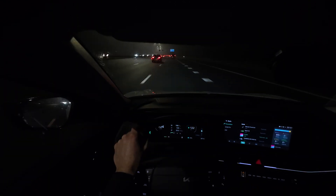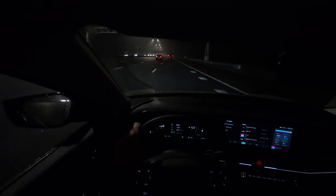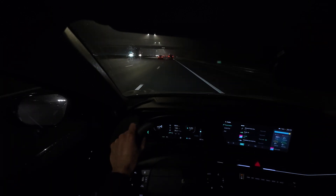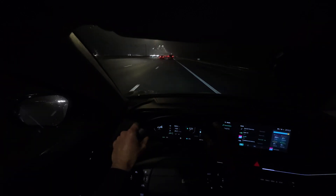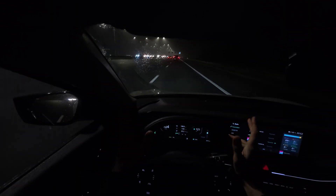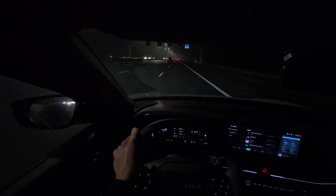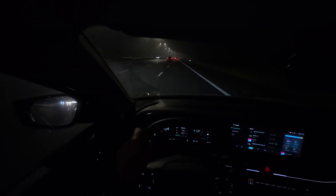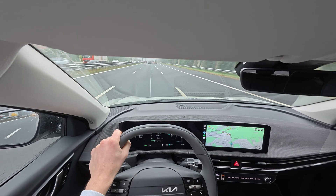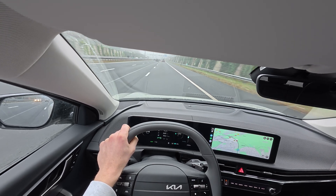Comparing this to the Kia EV3 I drove the week before: if you ask me which car I prefer to drive, it is the Kia EV6. It is a little more sporty, the suspension is firmer, there is more feeling in the steering wheel without getting uncomfortable. However, the Kia EV6 does not seem quieter than the EV3, even though it is a bigger car.